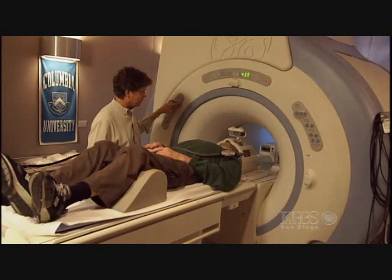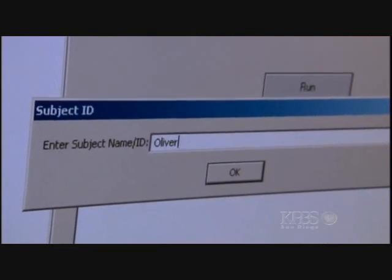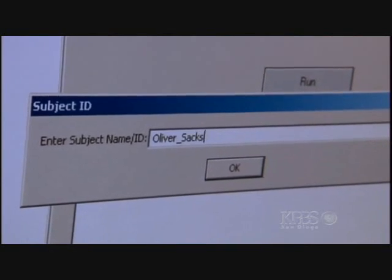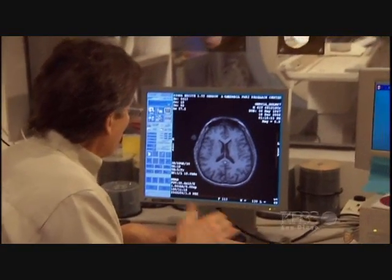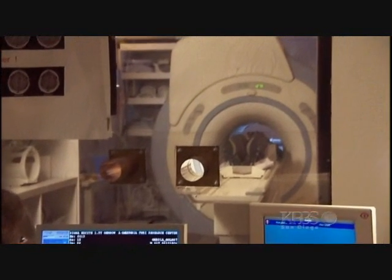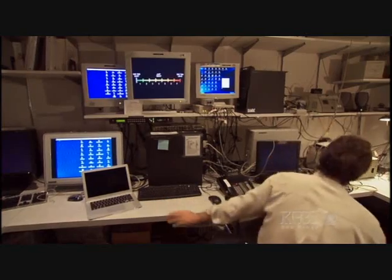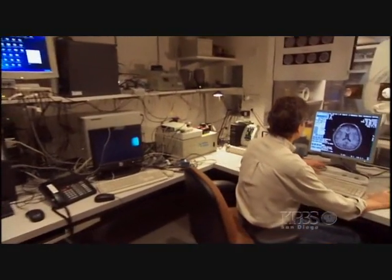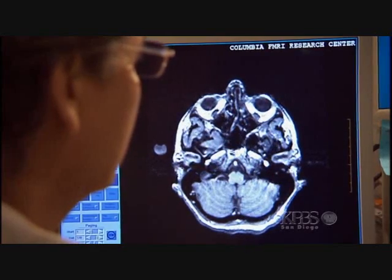An fMRI scan shows changes in blood flow in the brain, so we can see which regions are active. We're going to do two sets of scans. The first set, we're going to ask you to listen to music, and then we're going to ask you to imagine that music. First, Sacks listens to the music. Then Hal asks him to recreate the melody in his head.